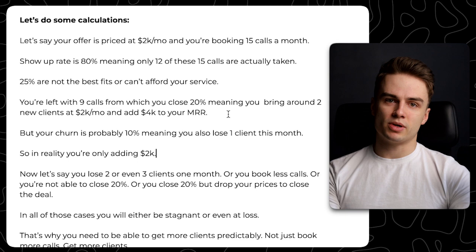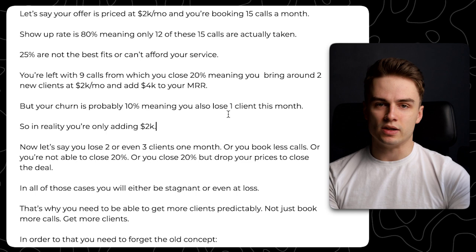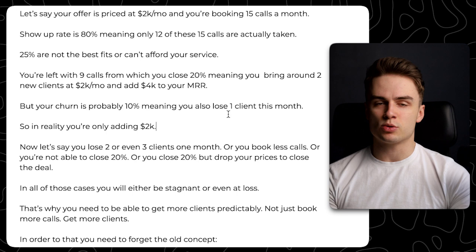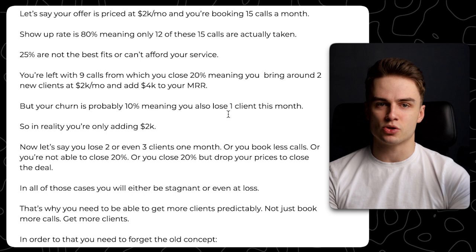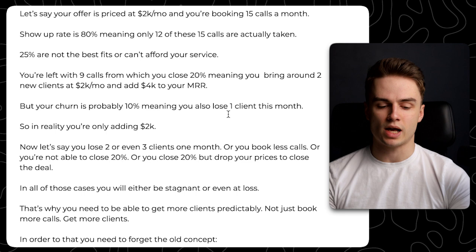That's why the first thing you want to do is be able to get more clients predictably, and not just book more calls. I see a lot of agency owners booking like 10 to 20 sales calls a week, but they're still stagnant. Booking more calls is never the goal — you actually want to close more clients. Unless the call quality is good and it's a numbers game, focus on getting more clients, not just booking more calls.